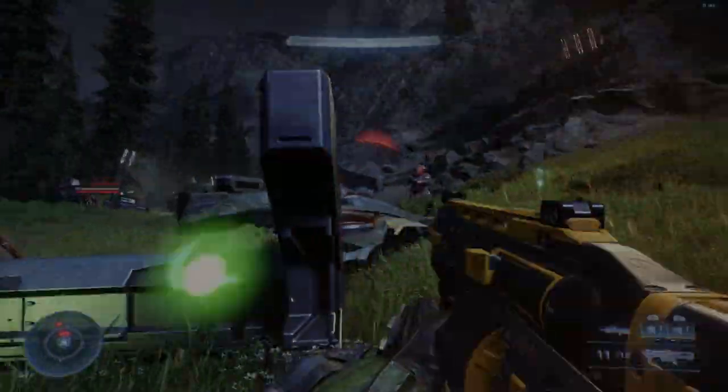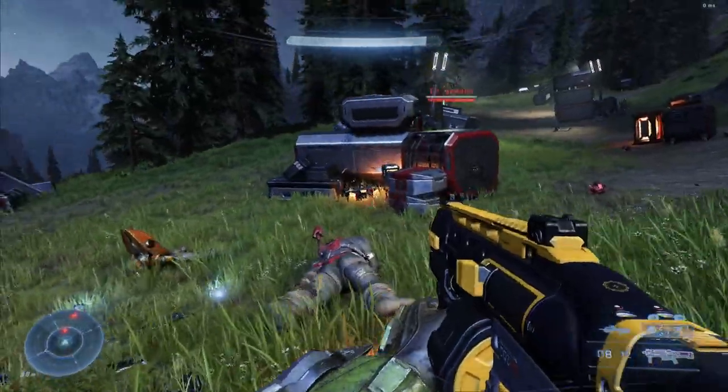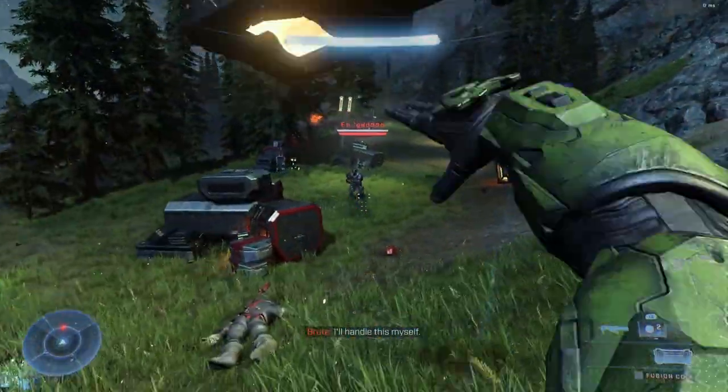Today is February 7th and as usual I'll take a look at the new items on Halo Infinite's store, determining whether or not they're worth your money. How's it going, magpies and magpires? I'm Leon and let's jump straight in.